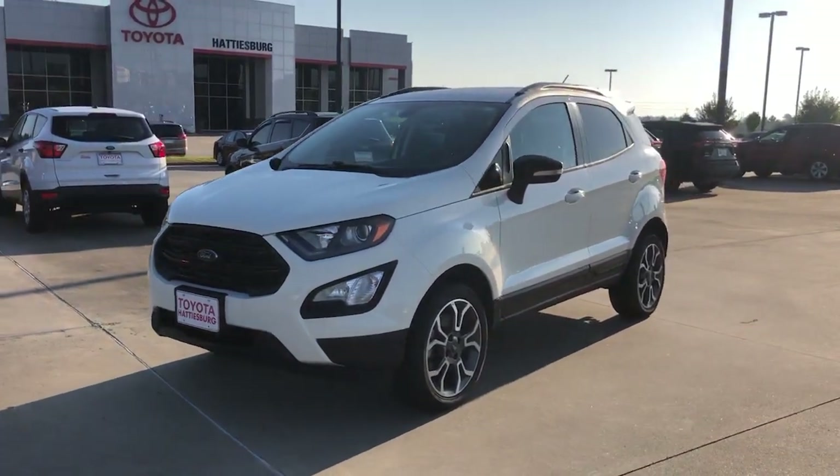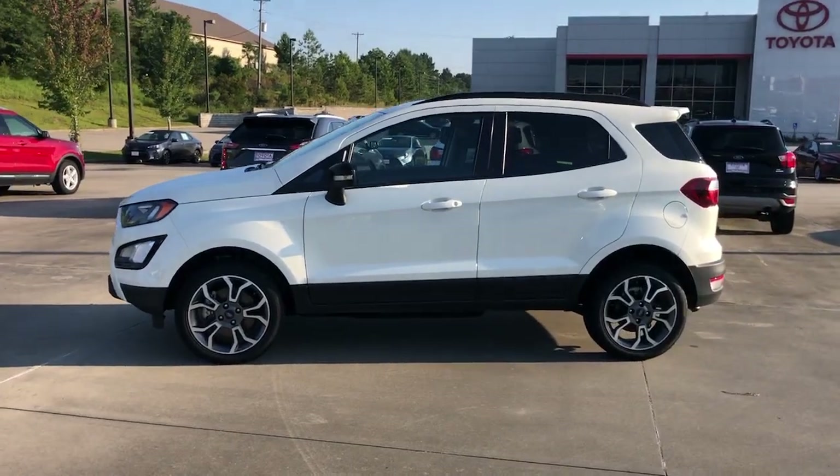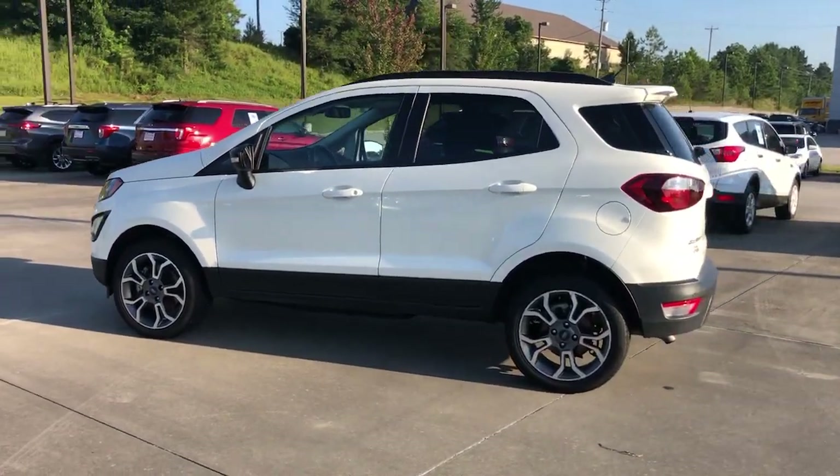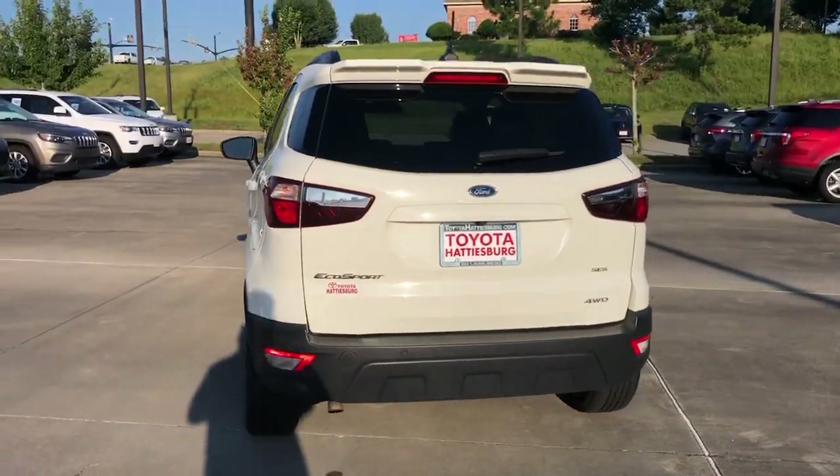Get a feel for the 2020 Ford EcoSport. With less than 45,000 miles on the odometer, this vehicle provides excellent value. Take a closer look at this impressive EcoSport.